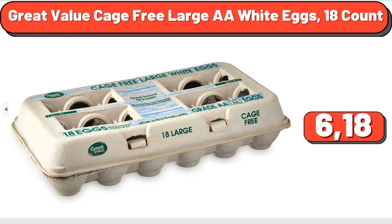Great Value Cage Free Large AA White Eggs, 18 Count, $6.18.